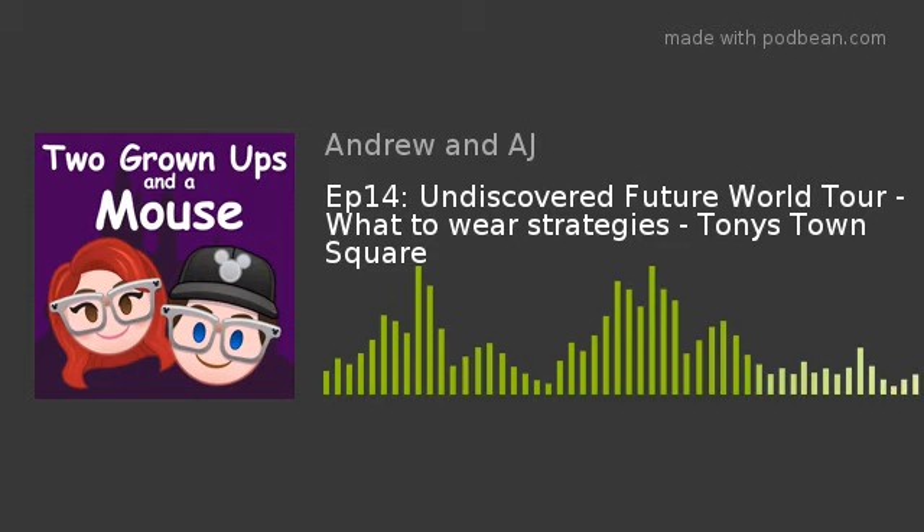We highly recommend the EPCOT Undiscovered Future World Tour — we enjoyed it very much and hope you will too. If you do the tour, please give us your feedback. We did receive a 15% passholder discount; the base price wasn't expensive, and unlike the World Showcase tour, this one did not include lunch. We'll post the base price on our website.